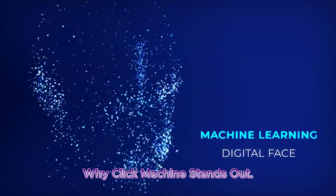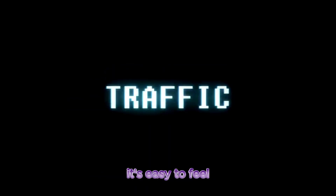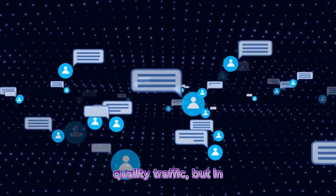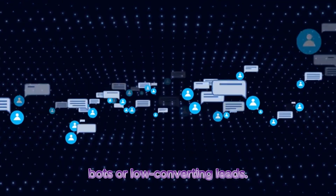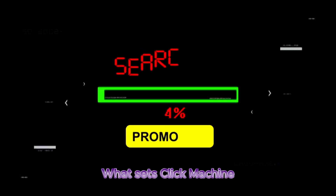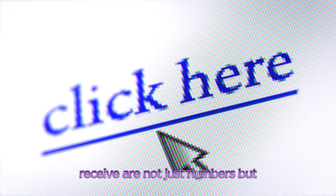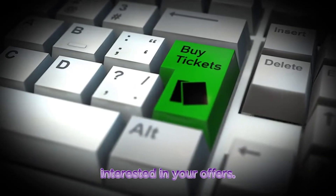Why Click Machine Stands Out. When exploring the world of online traffic generators, it's easy to feel overwhelmed by the options. Many platforms promise high-quality traffic, but in reality they often deliver bots or low-converting leads. What sets Click Machine apart is its commitment to providing 100% real human traffic, ensuring that the clicks you receive are not just numbers, but actual potential buyers who are interested in your offers.